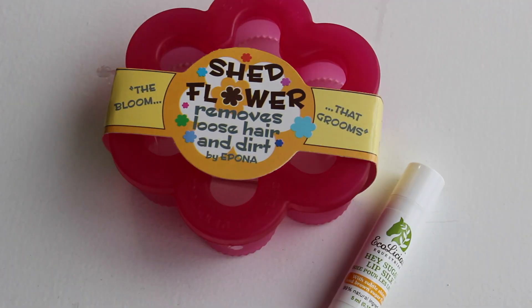The last thing you will win is this Shed Flower by Epona. It's going to start warming up soon — at least it is where we live — and all the horses are going to start shedding like crazy. We thought you can't go wrong with one of these, and it will help make your horse nice and shiny.